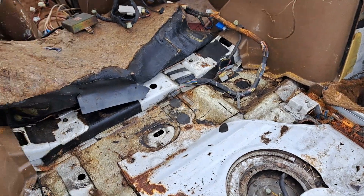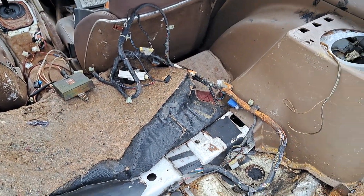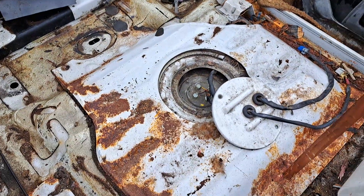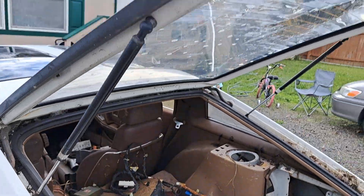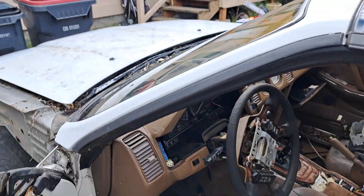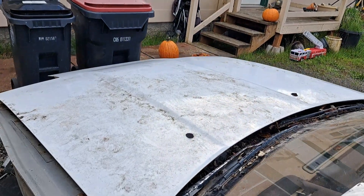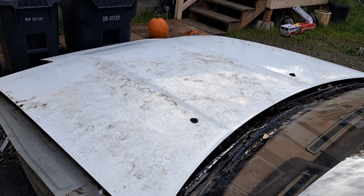I've got the interior harness coming out most of the way. I'm gonna work on dropping the tank, and I'll move this hatch over to the other car. If anybody needs an '84 to '86 hood, it's straight — let me know. I'm in southern Oregon.